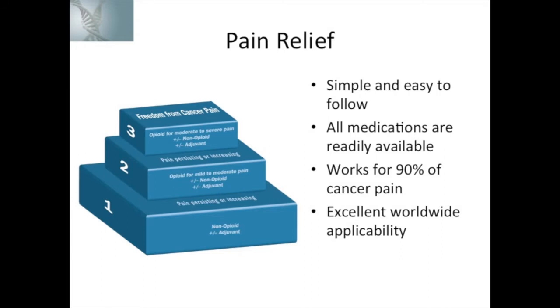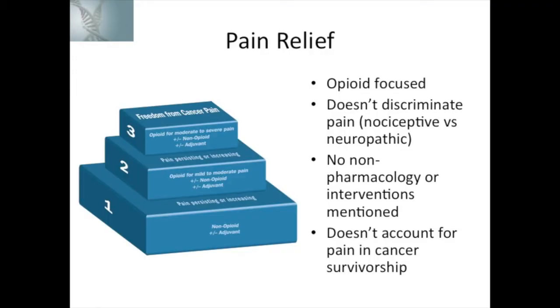The general and traditional approach to pain management in the cancer model is the WHO step ladder. The step ladder has some excellent aspects: it's very simple and very easy to follow. All of the medications are readily available worldwide — remember, this is the World Health Organization step ladder for cancer pain management. It works for 90% of cancer pain worldwide and has excellent applicability. There are some drawbacks: it's very opioid-focused, so you very quickly move on to opioid management.